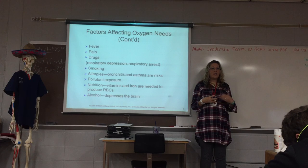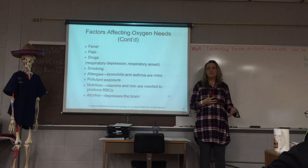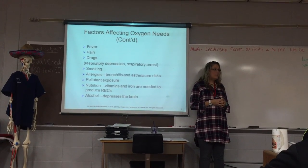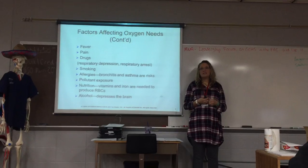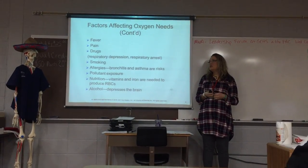You will see breathing significantly slow down when people get morphine. Smoking, of course, damages the lungs and the lining of the lungs, and that's going to affect how the oxygen exchange goes. Allergies can also affect oxygen needs — for example, during an asthma attack, a person is having such a hard time breathing.